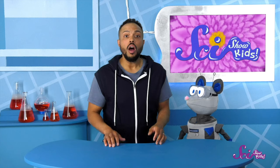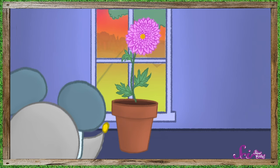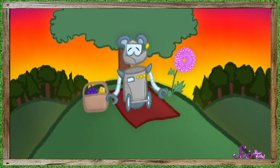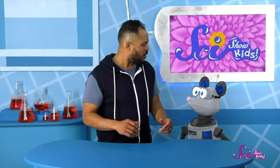Hi there everyone! Squeaks was just asking for my help with a gardening problem. He wanted to be able to see his favorite flower from his favorite picnic spot, so he moved it from the fort's garden to a new place. But now it's not looking so hot. Let's figure this out.